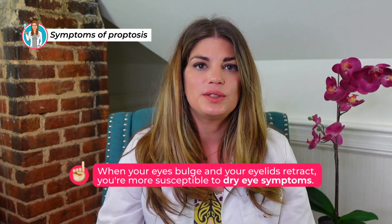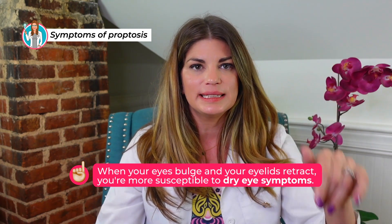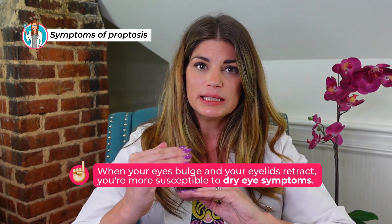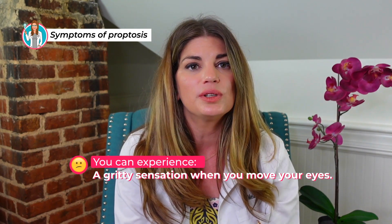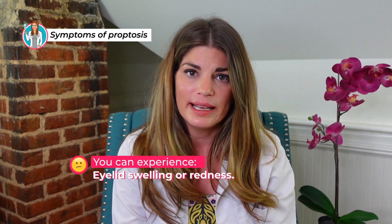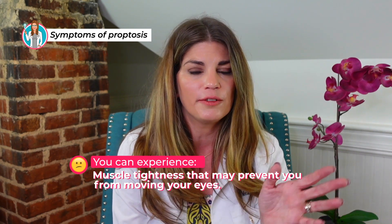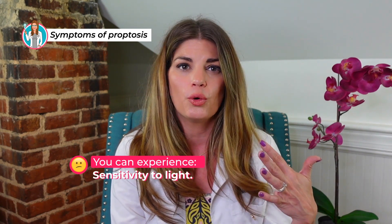When your eyes bulge and those lids are retracted, your eyelids interact with the front surface of your eye differently, which impacts you in the dry eye sense. If you're not distributing your tears well, your whole anatomy has changed. You can experience a gritty sensation when you move your eyes, dry, irritated, or watering eyes, eyelid swelling or redness, and even muscle tightness where you feel like you can't move your eyes fully from left to right or up and down. You can also have sensitivity to light, often brought on by the dry eye issues affecting your cornea.